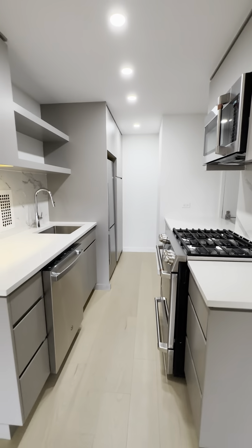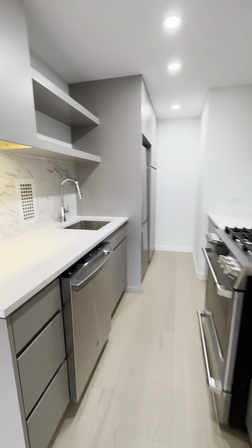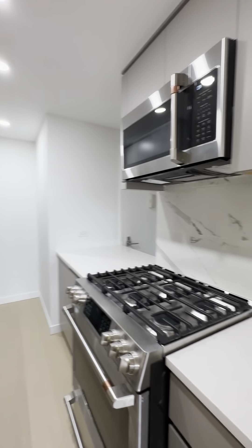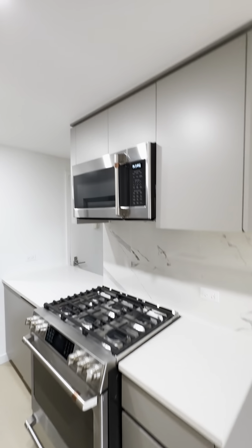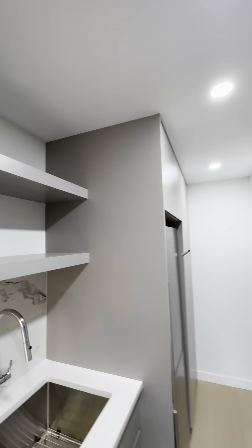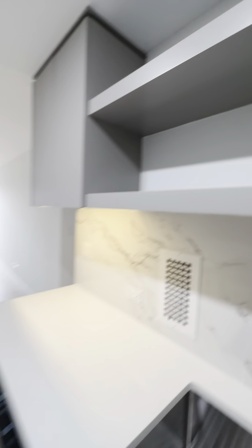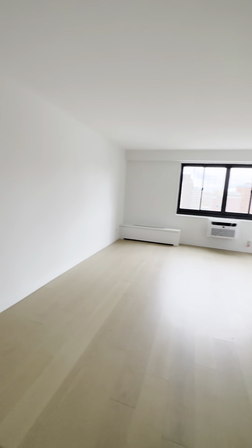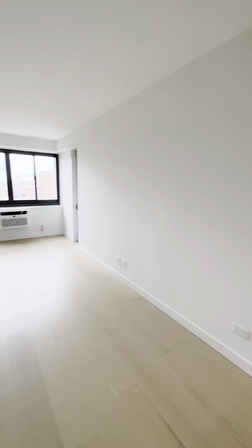And then into the kitchen, which is behind the room. Brand new stainless appliances, plenty of counter and cabinet space. And a large living room big enough for a dining area, couch, TV — the whole thing.